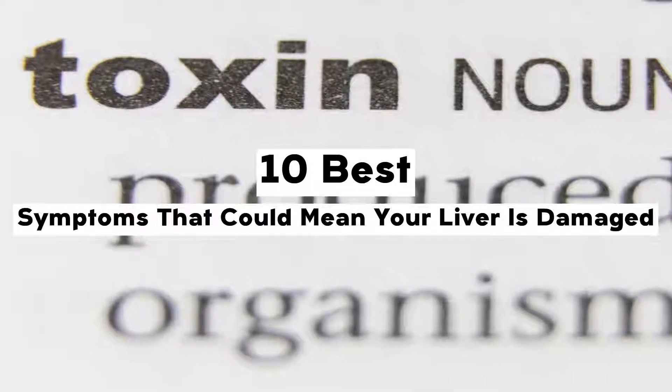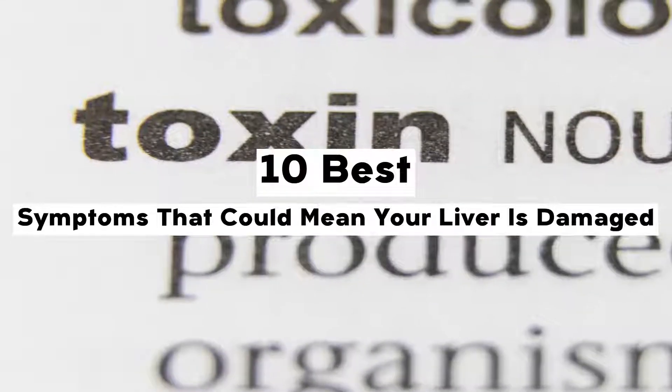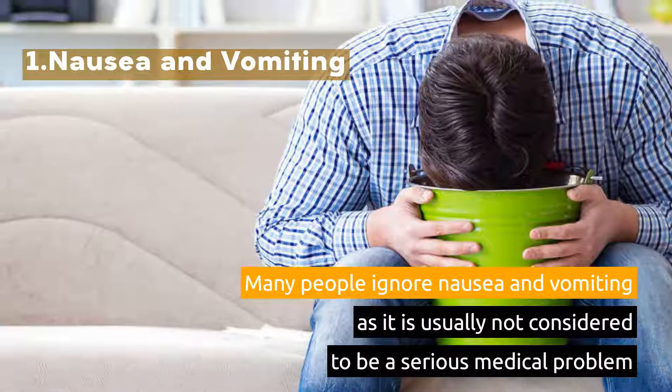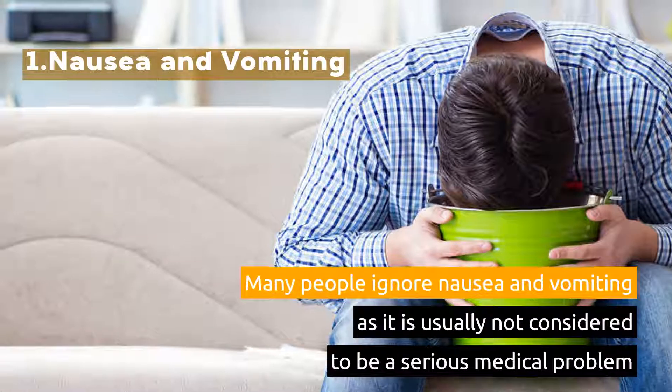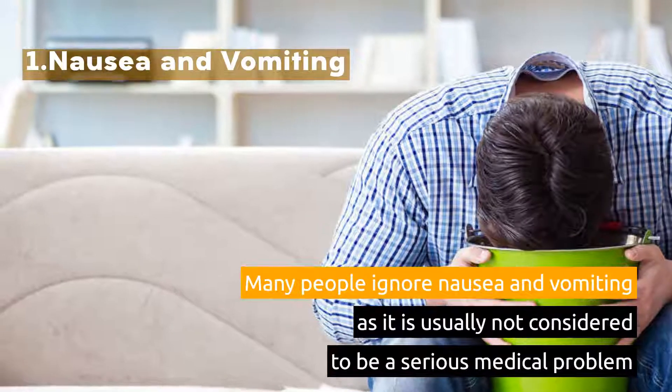10 Best Symptoms That Could Mean Your Liver Is Damaged. 1. Nausea and Vomiting. Many people ignore nausea and vomiting as it is usually not considered to be a serious medical problem.